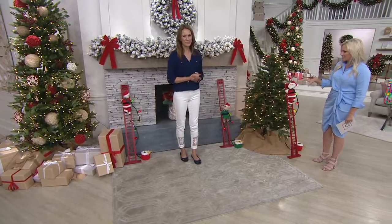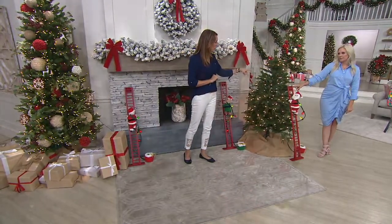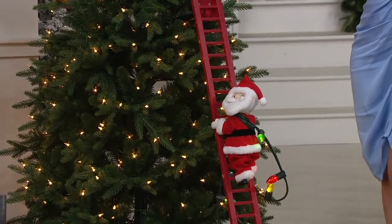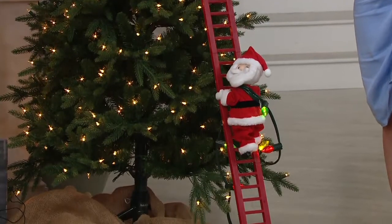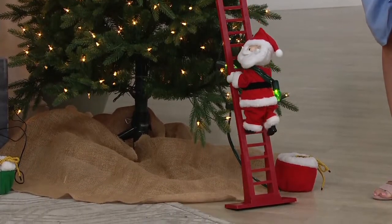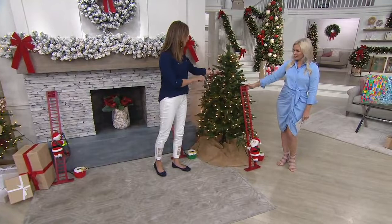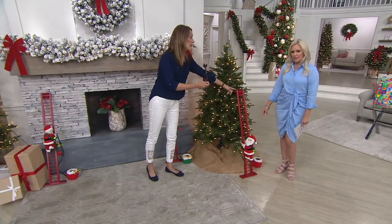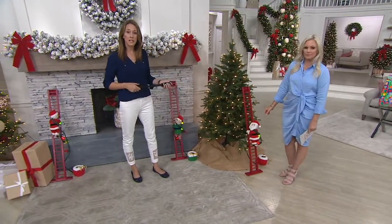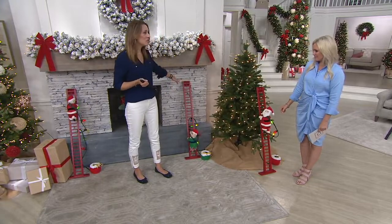Let's take a look at the different ways you can display it. Santa right here is up against our tree. Each one of the characters comes with an extension pole, which I've used to attach him to the center of the tree. It can telescope and get longer, so if you have a fatter tree and need the character a little further out, the pole can extend. There are also suction cups at the top, so if you want to put it against a glass window or in the side light for your front door, you can do that. Or you can just rest it against your mantle.